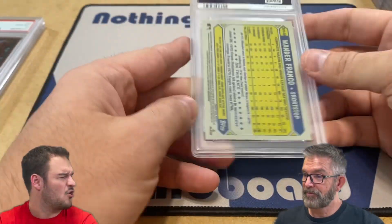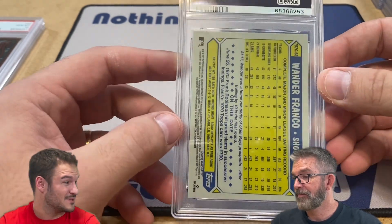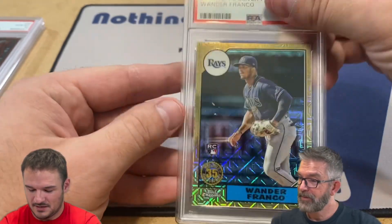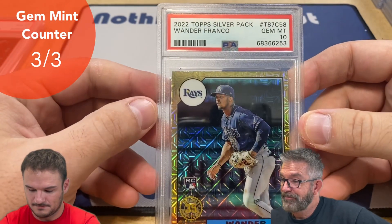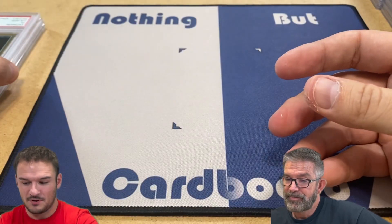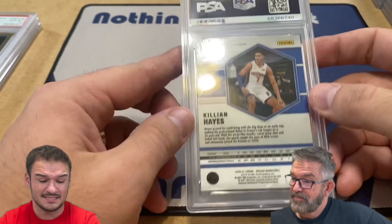This one made it into the wrong video - this is a Wander Franco. This is actually a CSG black label 10 - very nice card, and it got a 10. Look at that - CSG 10 to a 10. So I missed it on that last video; that would have bumped you up. That's very nice - three baseball cards, three tens. I've had some really good luck with baseball, but that's it for baseball.